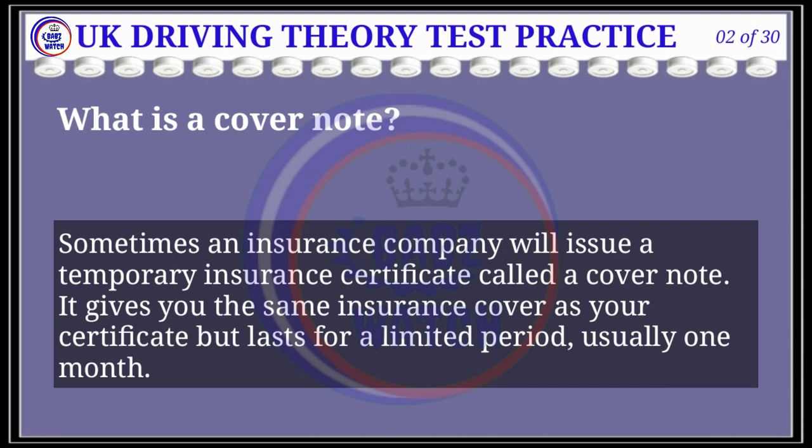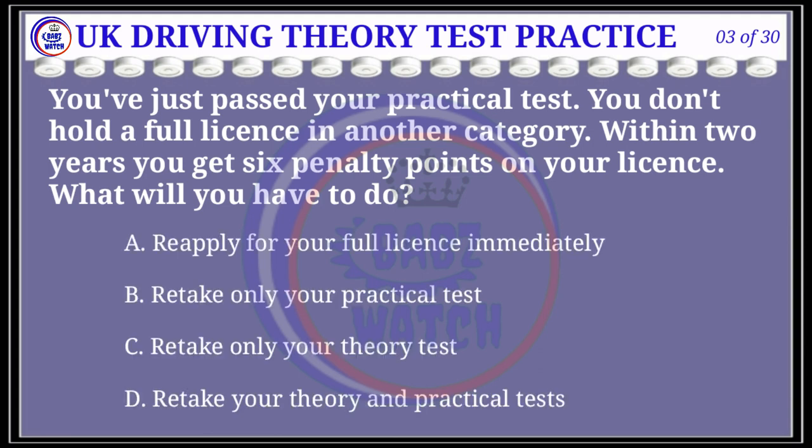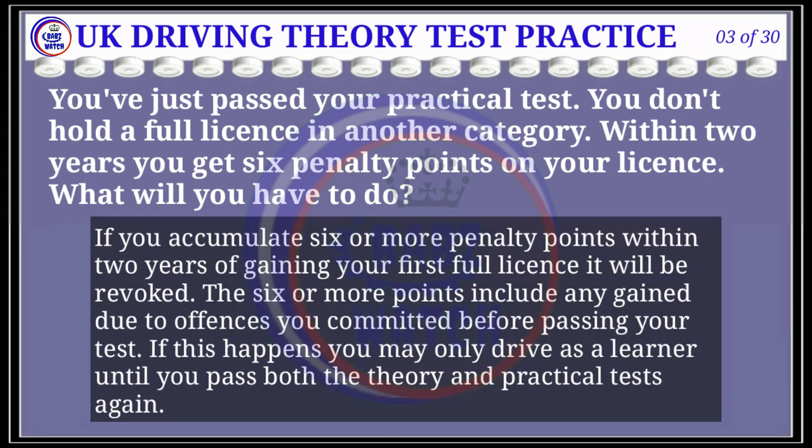Question 3 of 30: You've just passed your practical test and don't hold a full license in another category. Within two years you get six penalty points on your license. What will you have to do? The correct answer is D: retake your theory and practical tests. Explanation: If you accumulate six or more penalty points within two years of gaining your first full license, it will be revoked. If this happens, you may only drive as a learner until you pass both the theory and practical tests again.